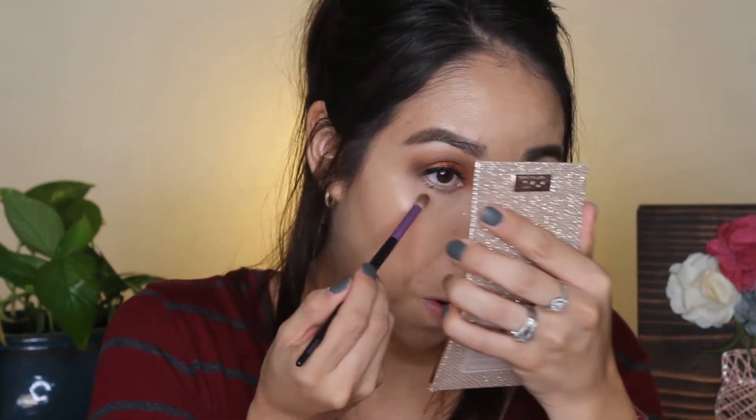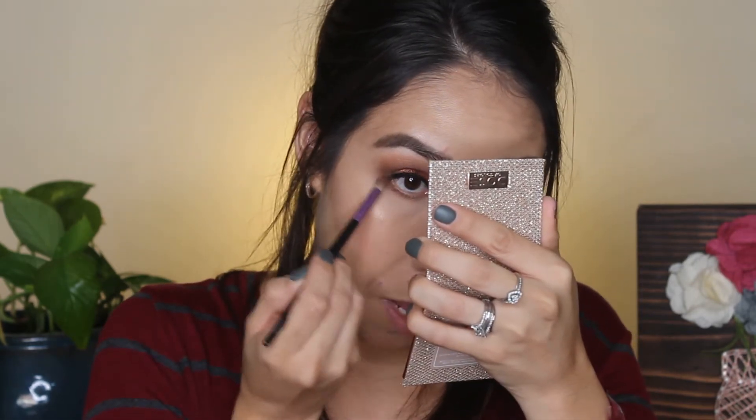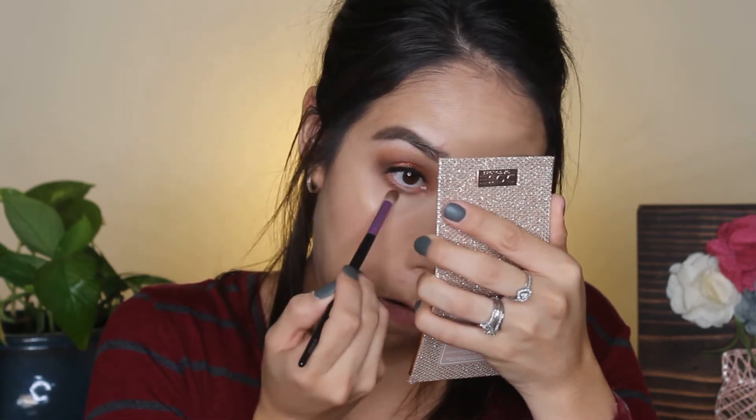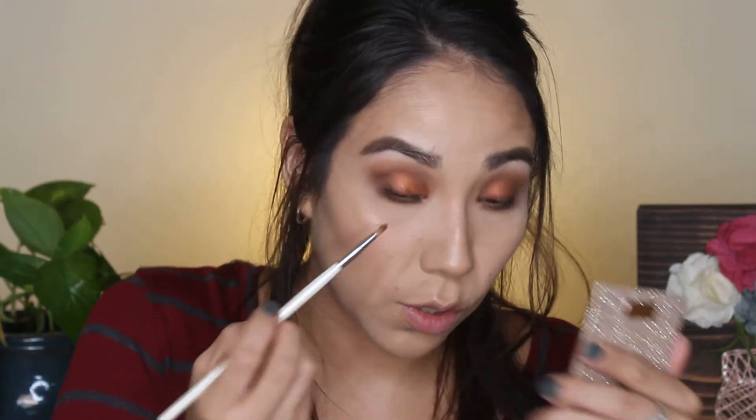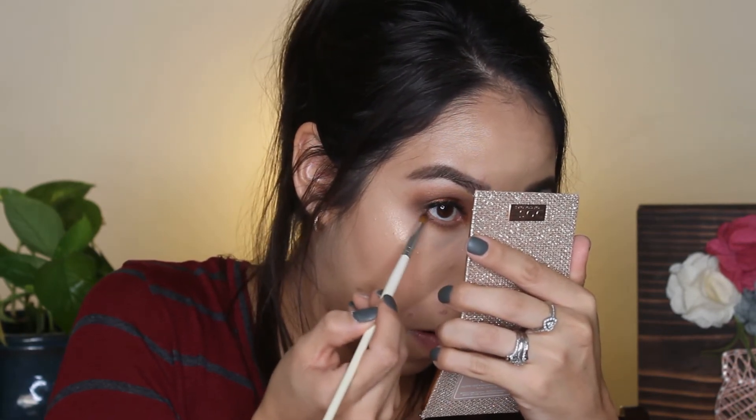We're going to take the same shades we used in the crease — actually, I'm probably just going to take the darker shade, My Type, because every time I do a lighter shade down there it never shows up. I'm taking My Type and putting it down on my lower lash line using a pencil brush that's not super dense, so it smokes it out a little bit. Then I'm going to take the pencil brush into the black and go into the outer third of the eye, just so it kind of blends up to the top and goes together.